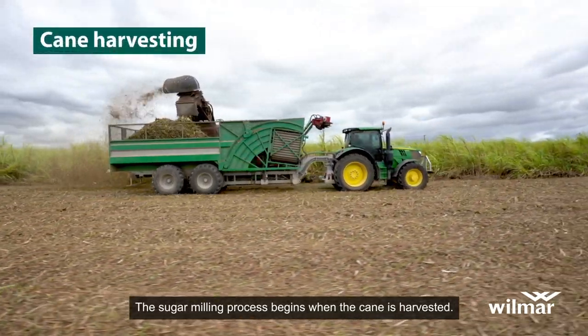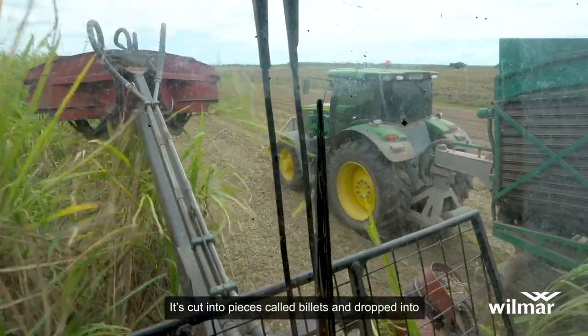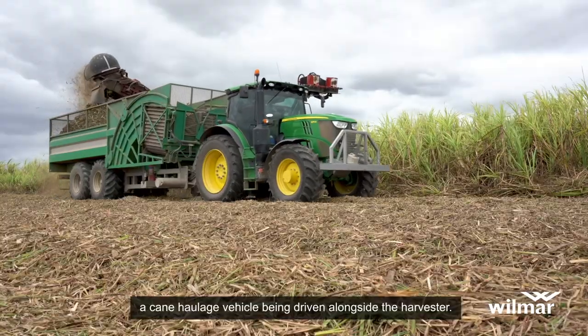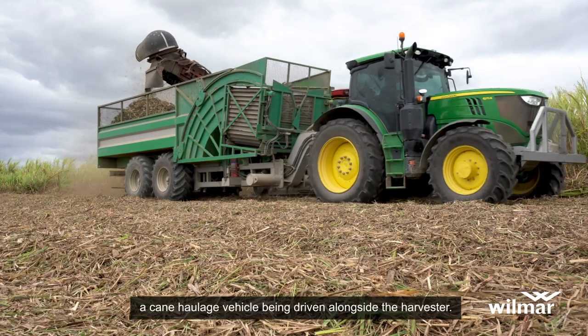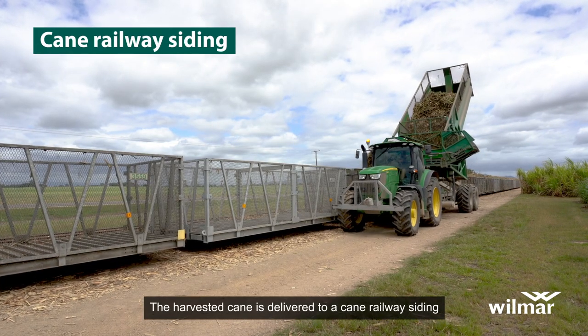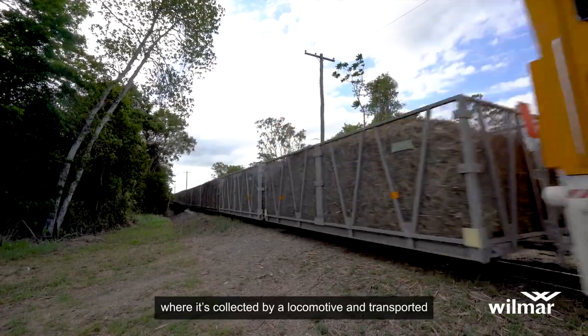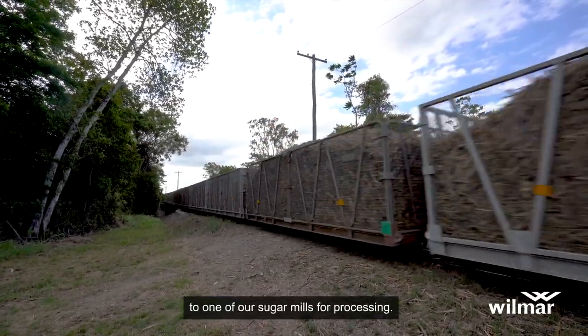The sugar milling process begins when the cane is harvested. It's cut into pieces called billets and dropped into a cane haulage vehicle being driven alongside the harvester. The harvested cane is delivered to a cane railway siding where it's collected by a locomotive and transported to one of our sugar mills for processing.